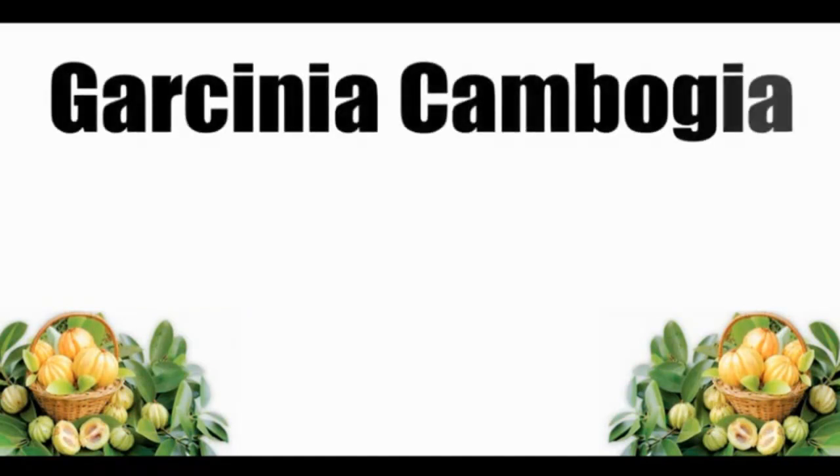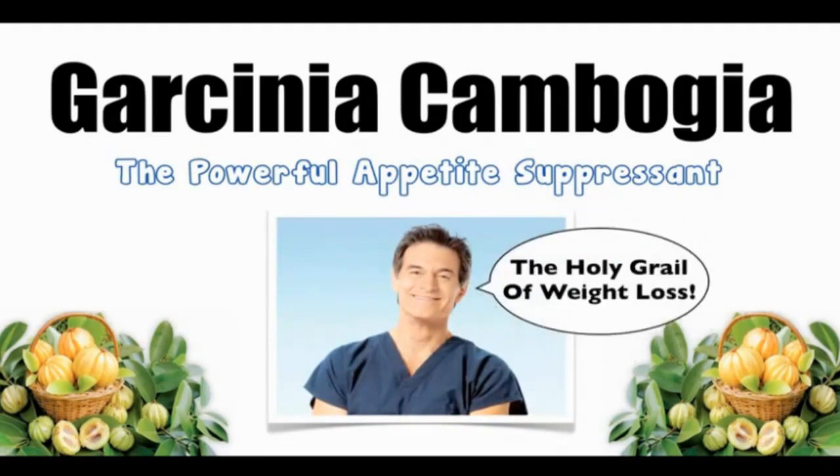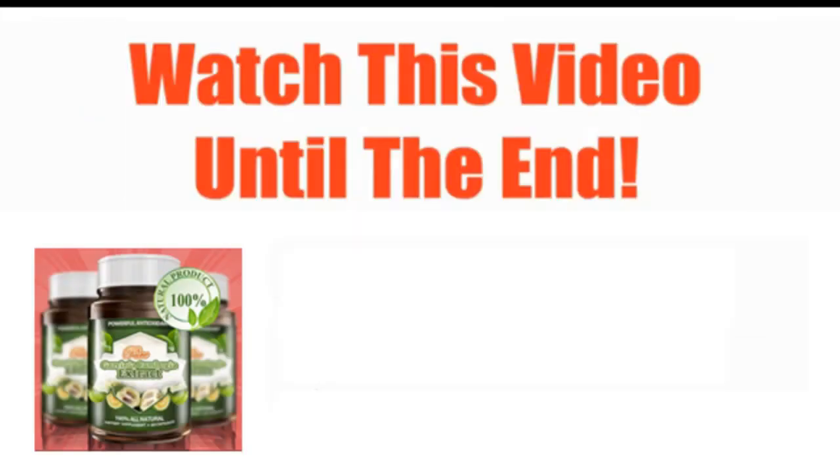In this quick and straight to the point video, I'm going to talk about the supplement that Dr. Oz called the Holy Grail of Weight Loss, Garcinia Cambogia, and how it works as an appetite suppressant. Plus, I'm also going to reveal the best place to get high quality Garcinia Cambogia at the most cost effective price, and I'll show you how to get a free bottle in the process. So make sure you watch this video until the end.